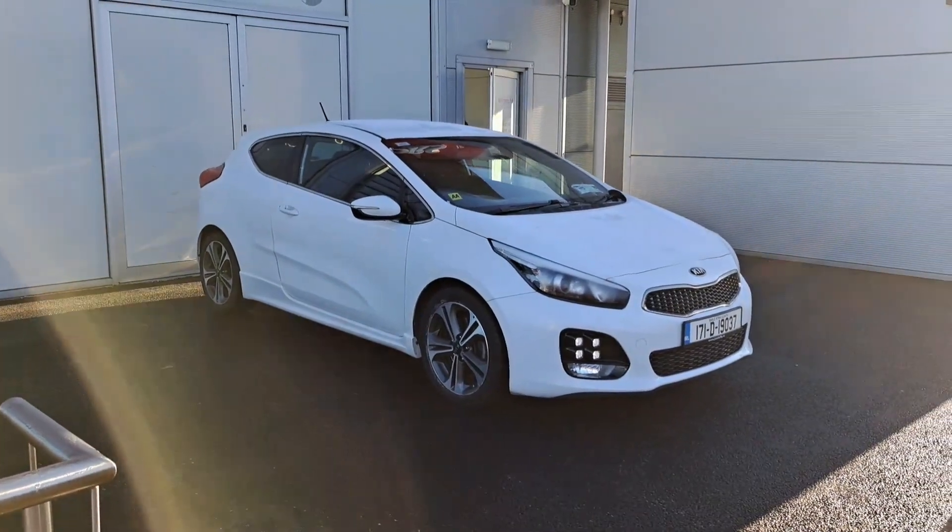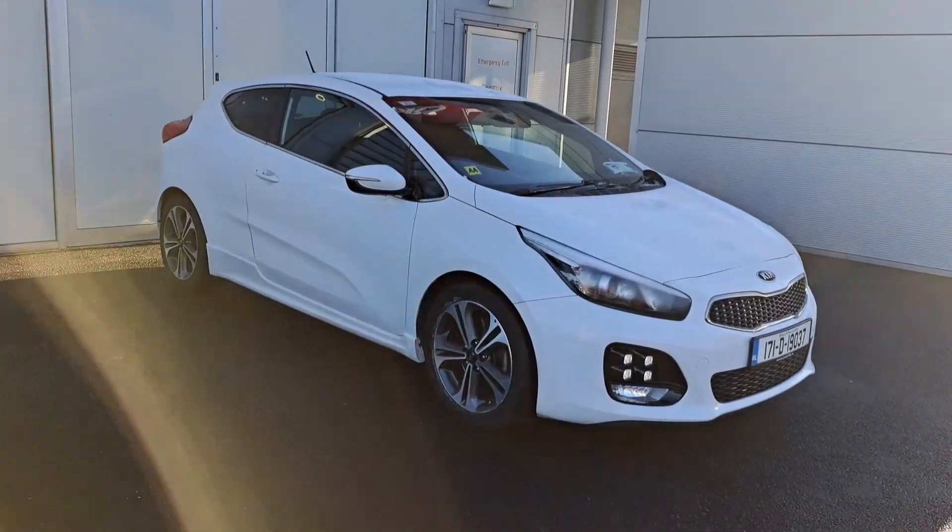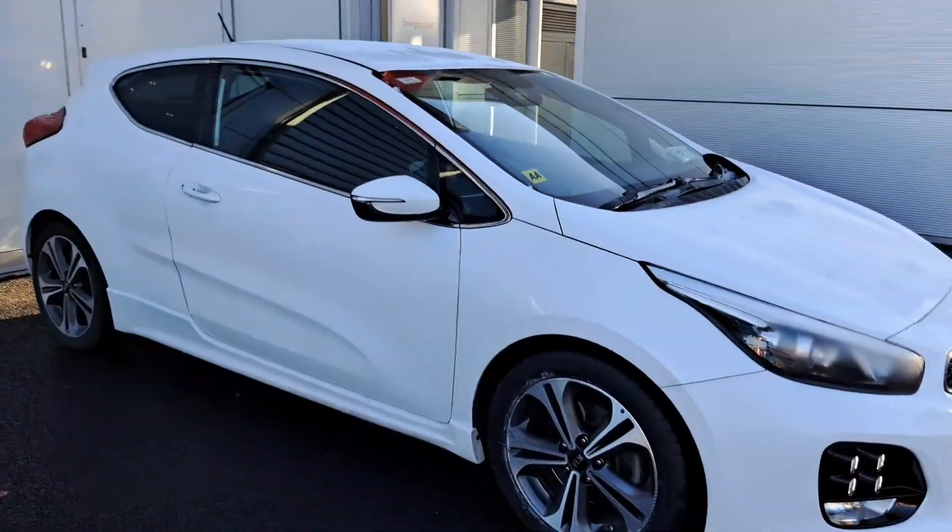Hello and welcome to Joe Duffy Kia Used Car Sales Online. Today we are pleased to present you this 2017 Kia Proceed.